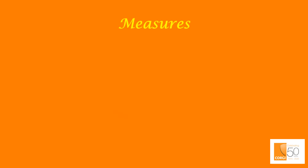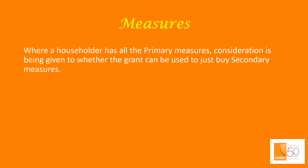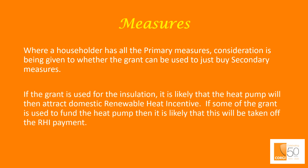Measures. When a householder has all the primary measures, consideration is being given by government to whether the grant can be used to justify buying secondary measures. If the grant is used for the insulation, it is likely that the heat pump will then attract the Domestic Renewable Heat Incentive (RHI). If some of the grant is used to fund the heat pump, then it is likely that this will be taken off the RHI payment.